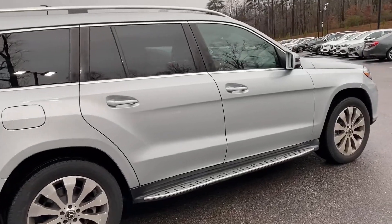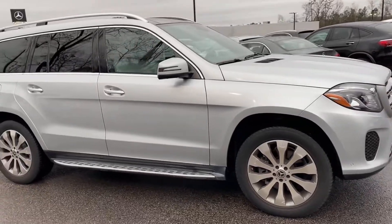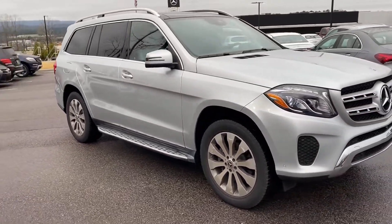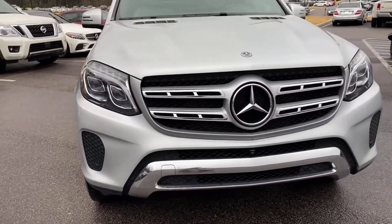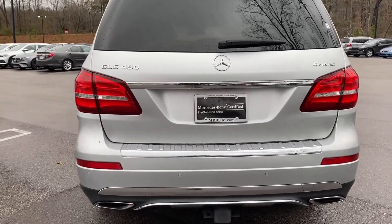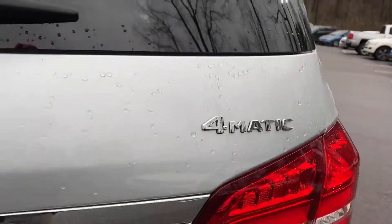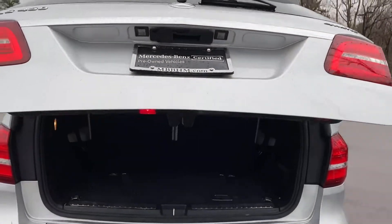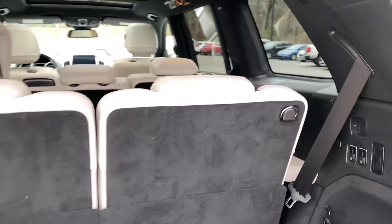Tons of standard features, including the premium package. It's got the advanced LED lighting package, which will give you the adaptive high beam assist, the appearance package with the 20-inch wheels, illuminated running boards, tri-zone automatic climate control. This vehicle also has the lane tracking package, the parking assistance package, and of course the power liftgate here in the back will open up. You'll have three rows of seats standard in the 450 option.